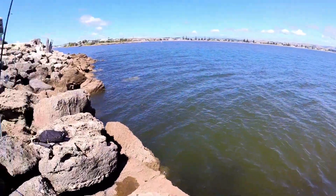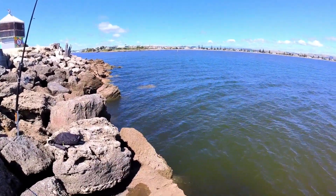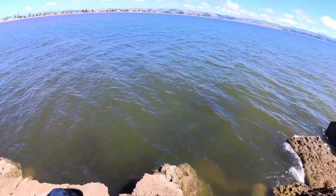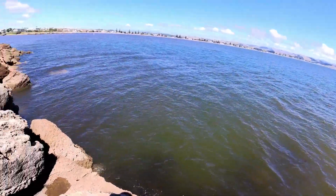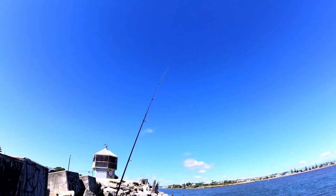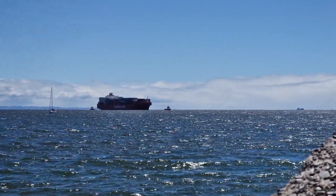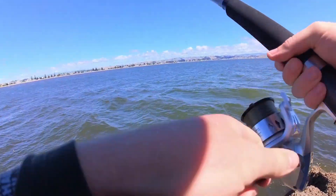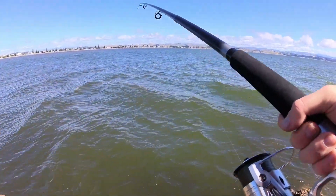Although the carp wise seem to have buggered off. Maybe if I see things getting a bit lively I might throw my spinning rod out. Right, let's see what happens — we'll wait and see.